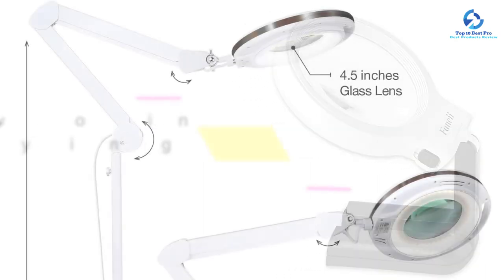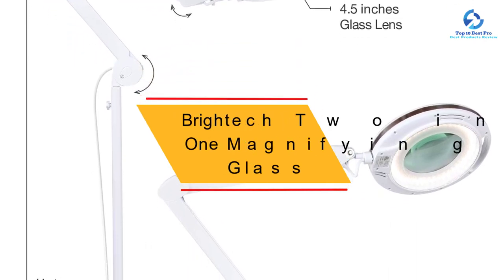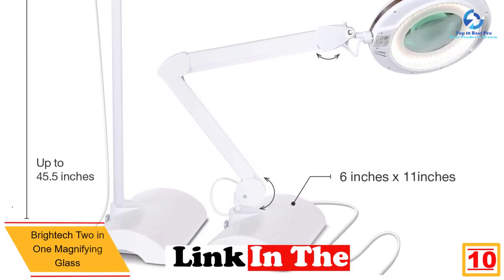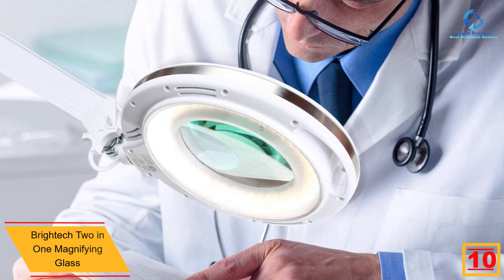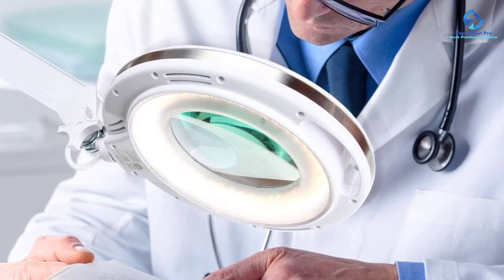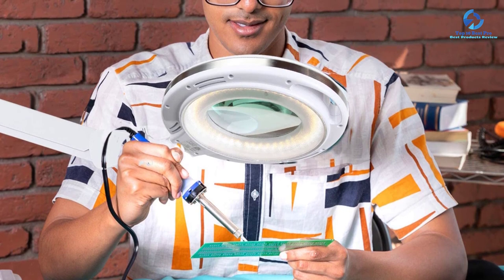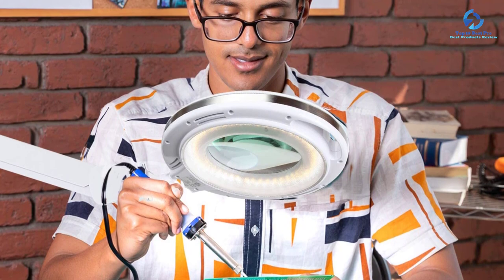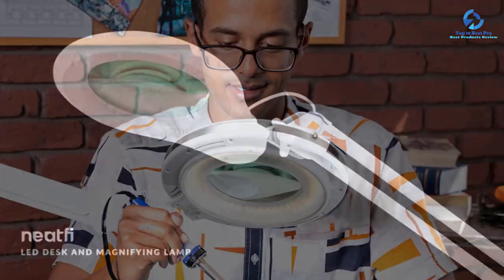Starting at number 10 we have the Brightek 2-in-1 magnifying glass. Based on reviews, this magnifying glass is popular in the market due to its outstanding features. This lamp can be used for aging eyes and can also be used professionally, like in dental rooms or for eyelash extensions. It is very energy efficient and can last up to 20 years. The magnifying glass is backed with a three-year warranty, and you can easily contact their friendly technical team if you have any issues.